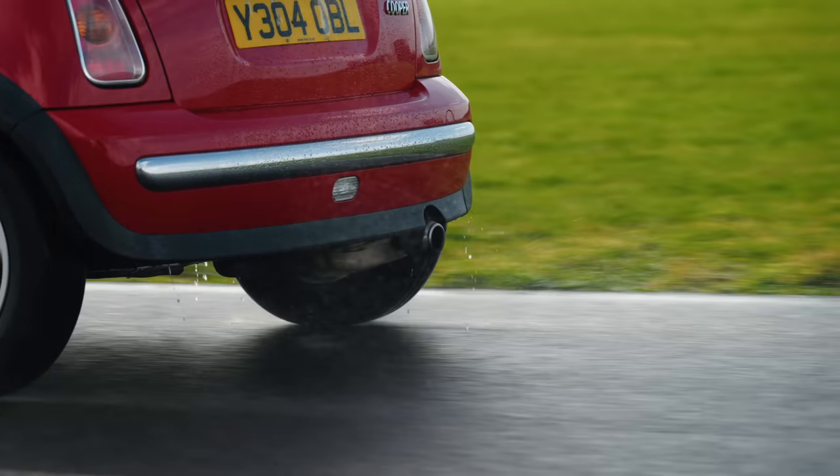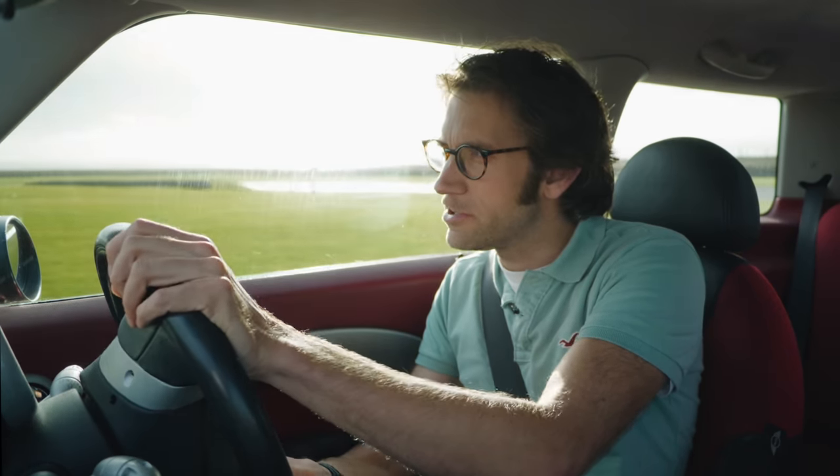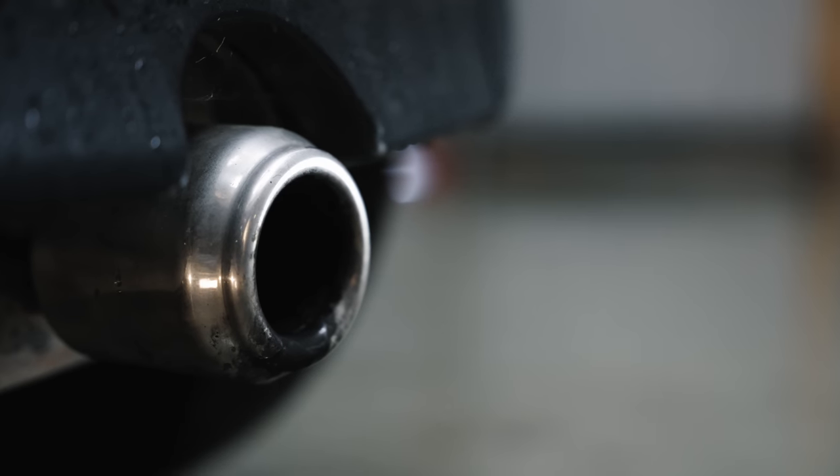There's a particular story about the Frank Stephenson design process that I've always rather loved. When they had the clay model in the studio and the board of directors were coming to look at it, somebody pointed out to Frank that they hadn't actually put an exhaust in it. Frank, being the resourceful man that he is, quickly grabbed a nearby beer can, stripped the paintwork off the outside so it was just silver, and then popped it in the rear bumper. The board of directors came down, loved the design, but one of them did come up to him afterwards and say: don't spend so long designing the exhaust next time. True story.